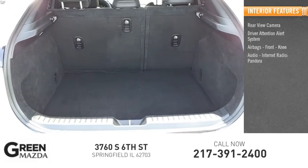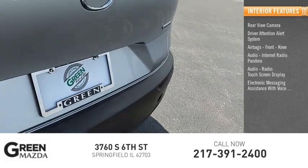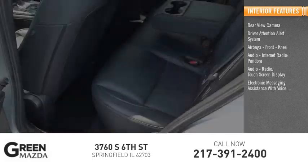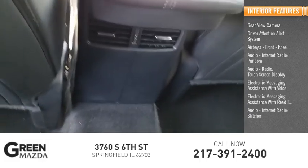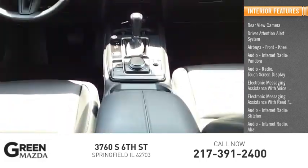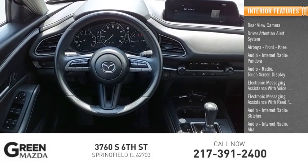Audio features include internet radio, Pandora, Stitcher, and AHA. The vehicle also offers a touch screen display, electronic messaging assistance with voice recognition and read function, audio internet radio, and Mazda Connect Satellite Communications.